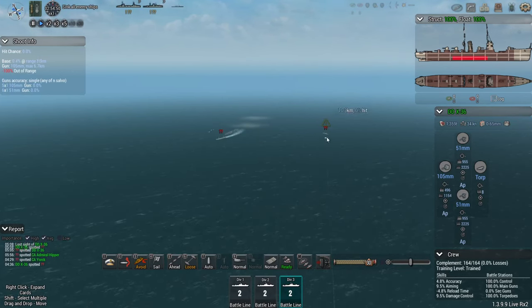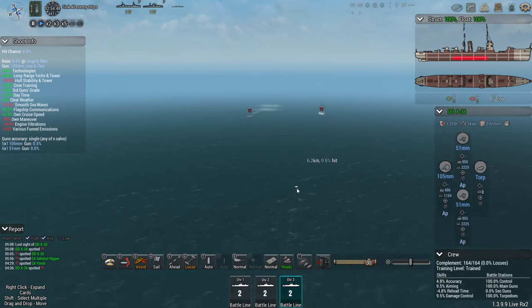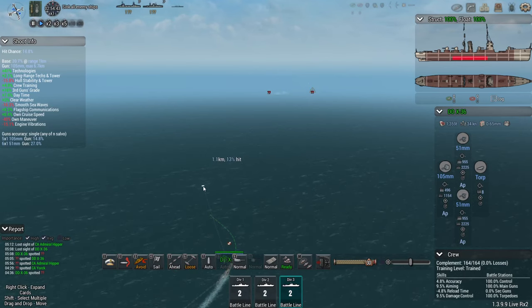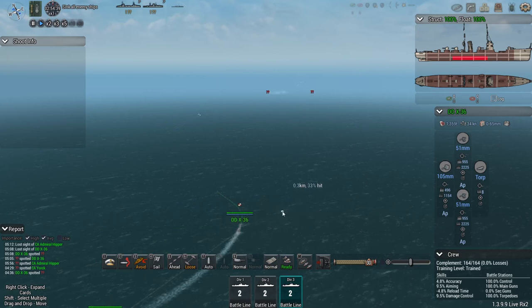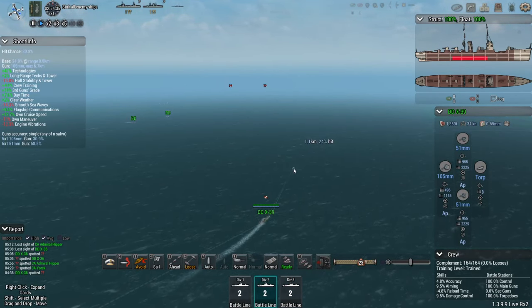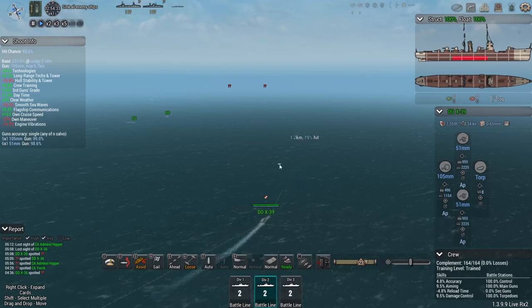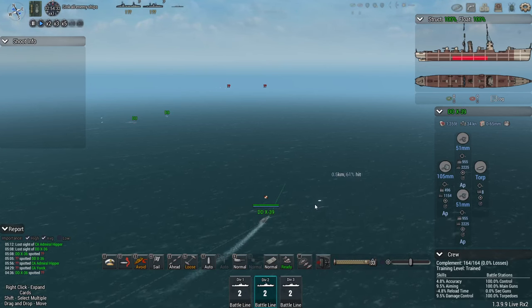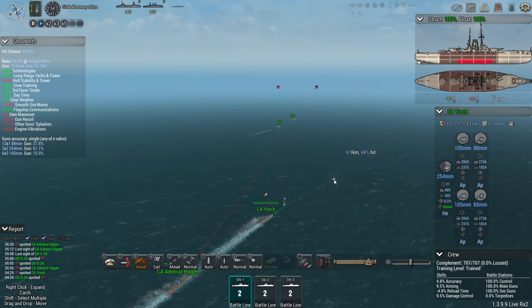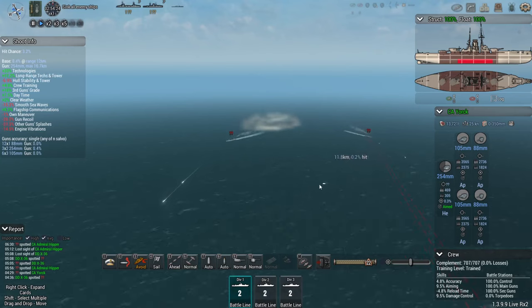There is going to be an enemy screen — yep, there it is — but these destroyers are not bad at their jobs, so hopefully we can manage to land an intercept here. The second group has two X-class destroyers, so they are going to be a bit faster. We'll get them all up to flank speed and see how the York and the Hipper are going to hold up for now.